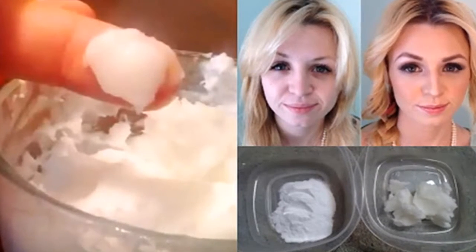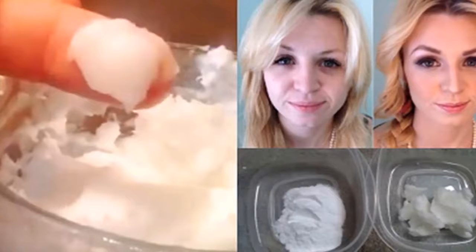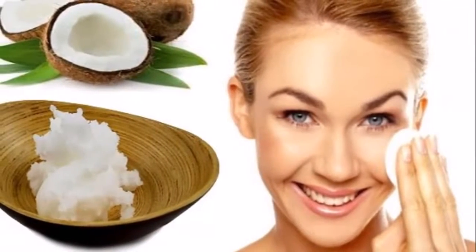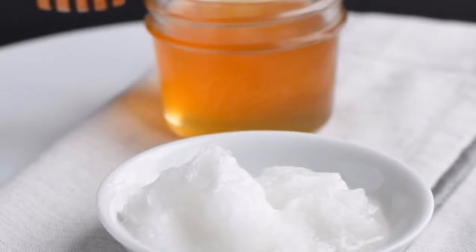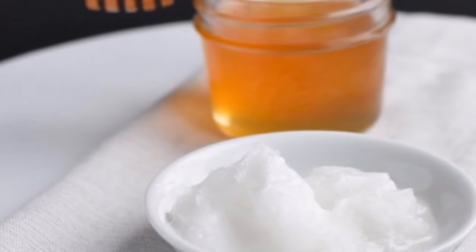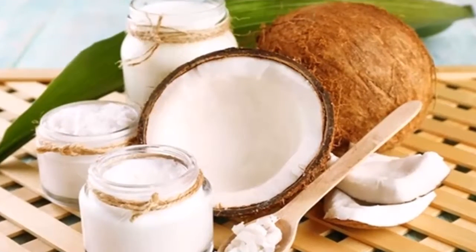She washed her face with this and her husband could not believe how young she looked. We all want to look radiant and youthful skin no matter how old we are. Unfortunately, over the years, sun exposure, use of cosmetics, poor diet, hormonal changes, and many other factors make our skin lose elasticity, firmness, and start to look prematurely wrinkled.